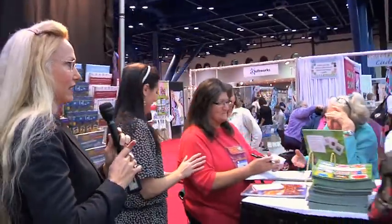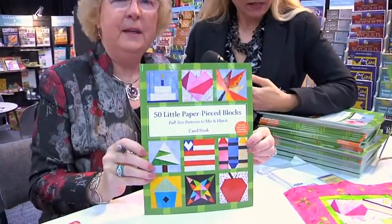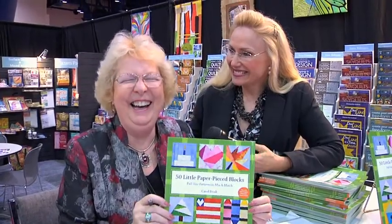I see autographing here — one of my favorite old friends! This is Carol Doak. We've been in the industry a long time. Can you say hi to Quilters TV? Hey, Quilters TV! Show us your new book, Carol — it's called 50 Little Paper Piece Blocks. She's like the queen of paper piecing!